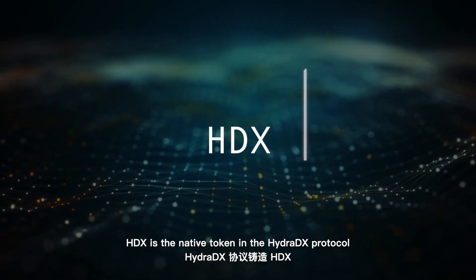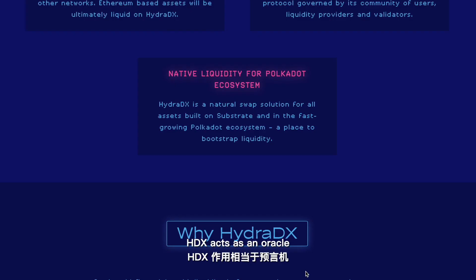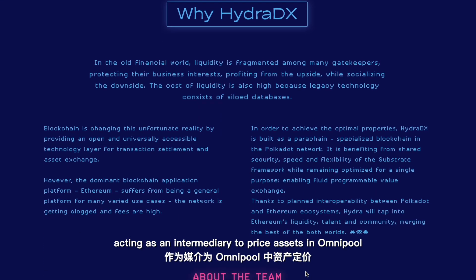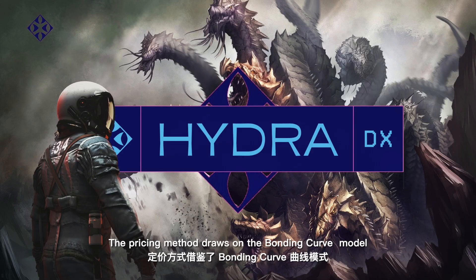HDX is the native token in the HydraDX protocol. HDX acts as an oracle, serving as an intermediary to price assets in the Omni pool. The pricing method draws on the bonding curve model.